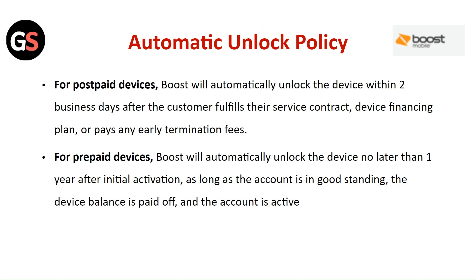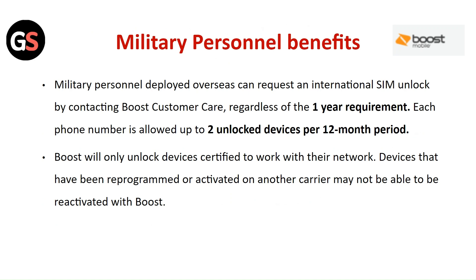Military personnel deployed overseas can request an international SIM unlock by contacting Boost customer care, regardless of the one-year requirement. Each phone number is allowed up to two unlock requests per 12-month period. Boost will only unlock devices certified to work with their network; devices programmed or activated on another carrier may not be able to reactivate with Boost.